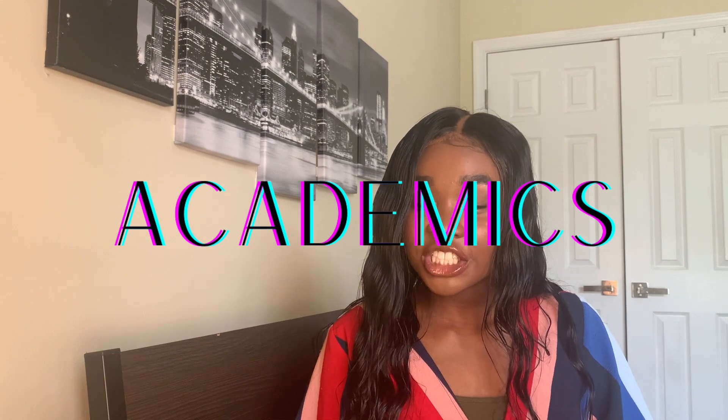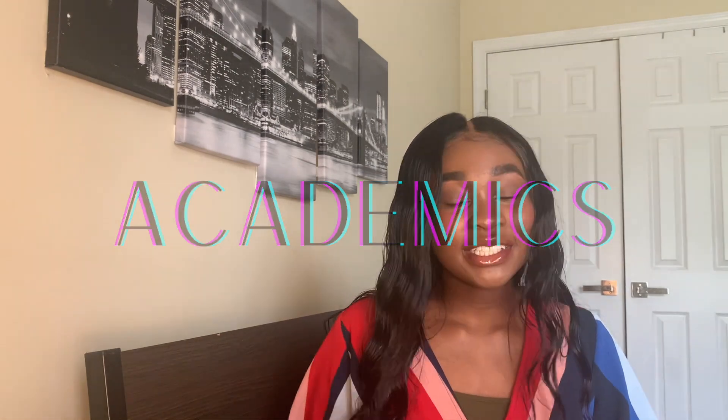When it comes to academics — which classes you're choosing to take — it is important that you show interest in STEM classes, especially the sciences. Challenge yourself: take AP classes, honors classes, IB classes, whatever your school offers. Challenge yourself especially in the STEM areas, but also all around so that you can get the highest weighted GPA possible.